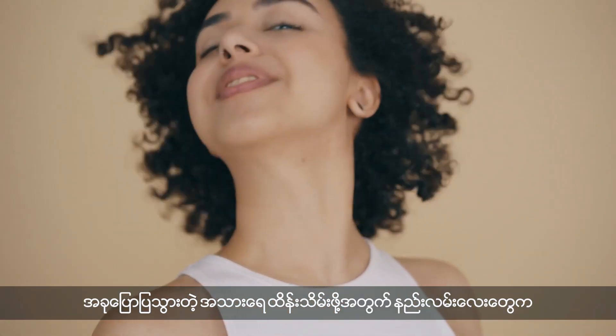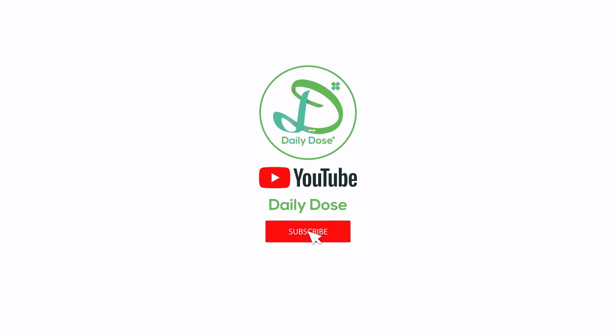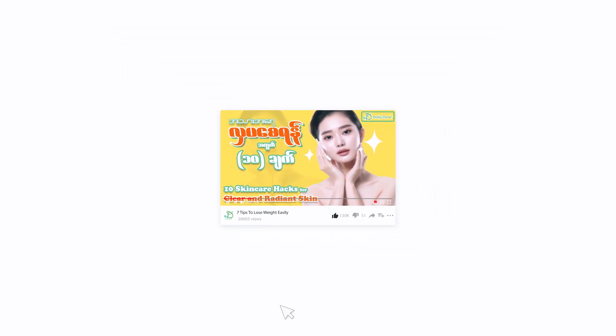I hope you found these skincare hacks helpful, and if you did, don't forget to give this video a thumbs up and subscribe to my channel for more beauty tips and tricks. Thank you for watching, and I'll see you in my next video.